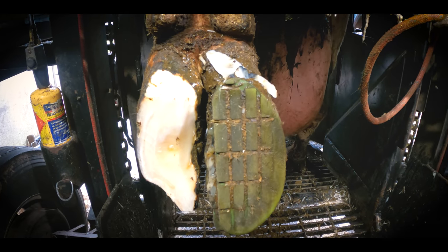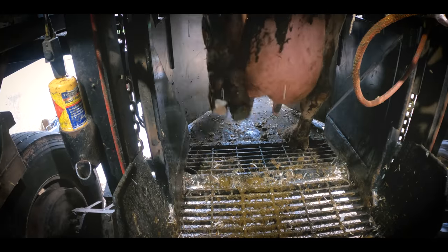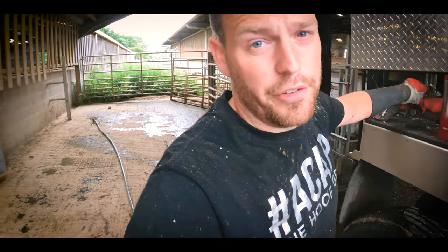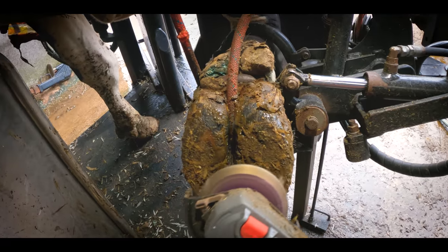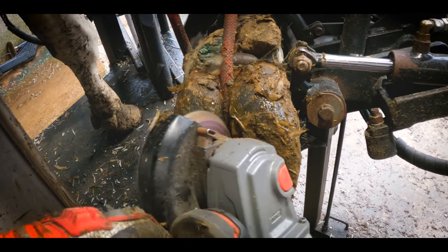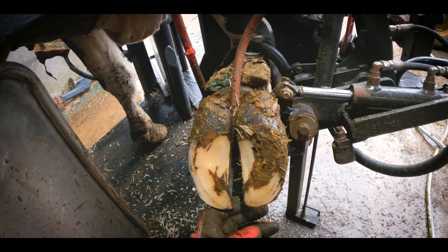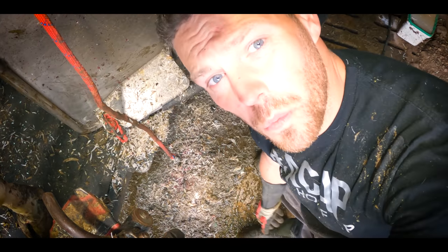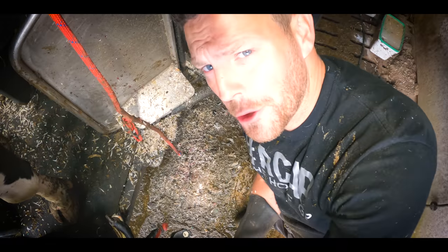I couldn't be any happier than I am for her. And because she's in, we're just going to trim all four feet just to make sure that nothing is going wrong with her front as well. A quick little tidy up and that's enough. Is there a more satisfying job in the world than healing a cow like this? Probably, but I don't know what it is.